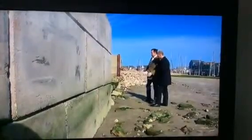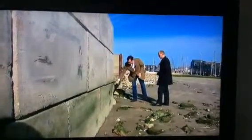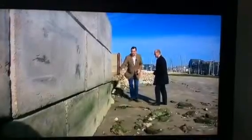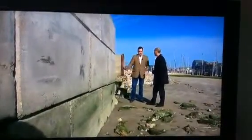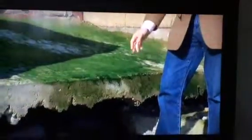A year ago, this slipway joined the beach at this point and the beach was at this level, and the whole of this beach has been scoured and washed away about two to three feet. You have yacht clubs, some marinas, lots of businesses, about 96 homes, and they are all under threat because of this scouring.